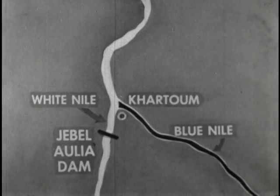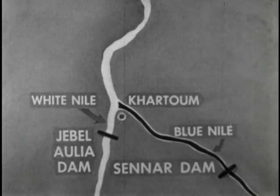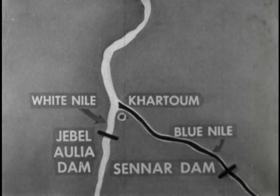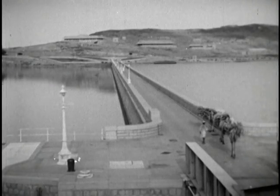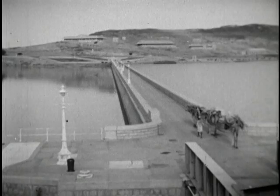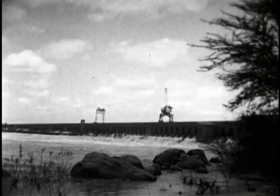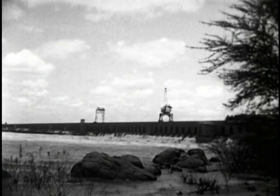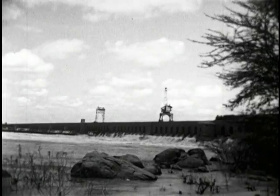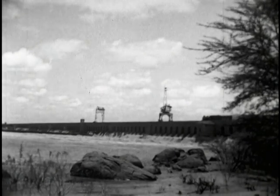Farther upstream from Khartoum, on the Blue Nile, Senar Dam has been built. These two great dams at the head of the Nile Valley — this one located at Jebel Aulia, and this one called Senar Dam — have been built to store water for irrigation. In this dry land, almost all life depends on the Nile's water.